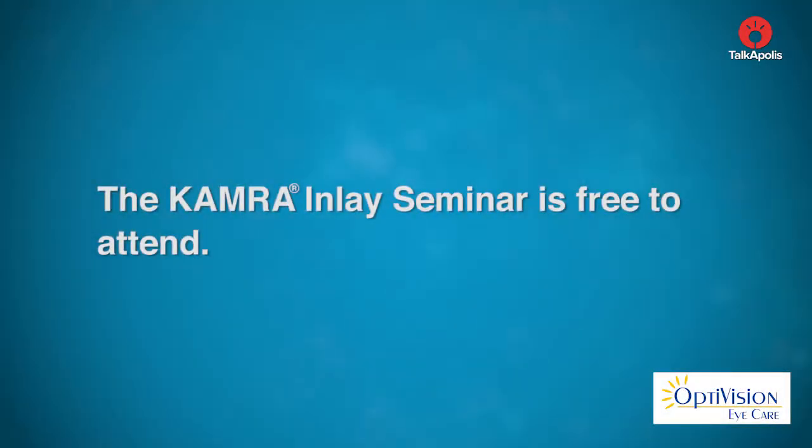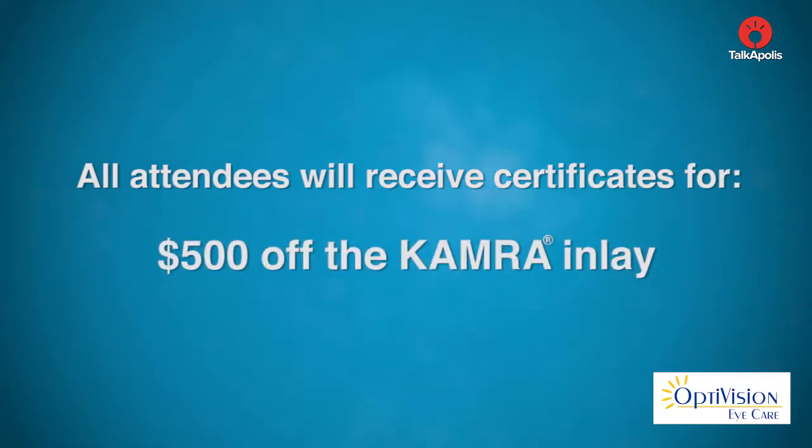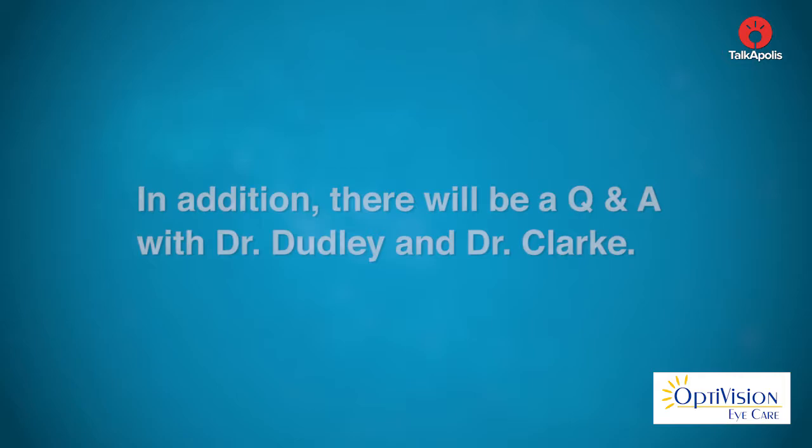The camera inlay seminar is free to attend. All attendees will receive certificates for $500 off the camera inlay, a complimentary eye evaluation, and a discount certificate on all designer sunglasses. In addition, there will be a Q&A with Dr. Dudley and Dr. Clark.